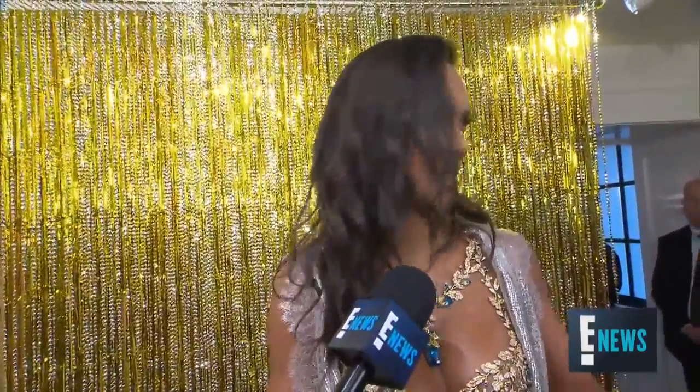Any clues on what your full look will be — your wings or anything? Yeah, the video is out, so I do have wings with the bra and high boots, which is amazing. Makes it just more sexy. It's going to be beautiful.